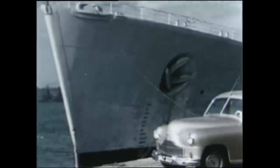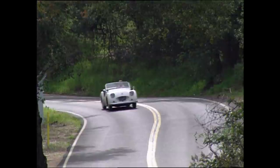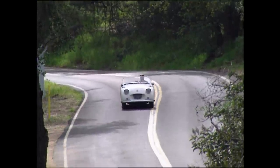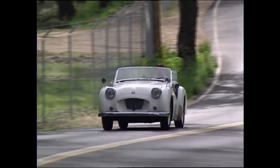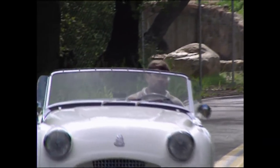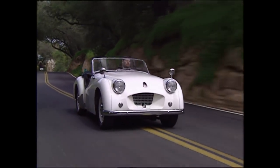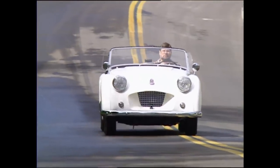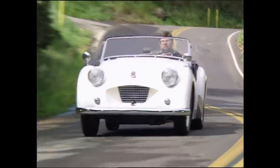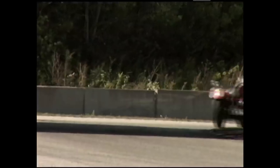Standard had a new engine designed for its Vanguard sedan and wanted to use it in its own sports car. They wanted to compete with MG and other British companies who were having success exporting to the US. They put an updated Vanguard engine in their new Triumph TR2 in 1954. The enhanced engine gave the TR2 90 horsepower, and it was also made available to Morgan. This helped Morgan to continue to grow its customer base in America.